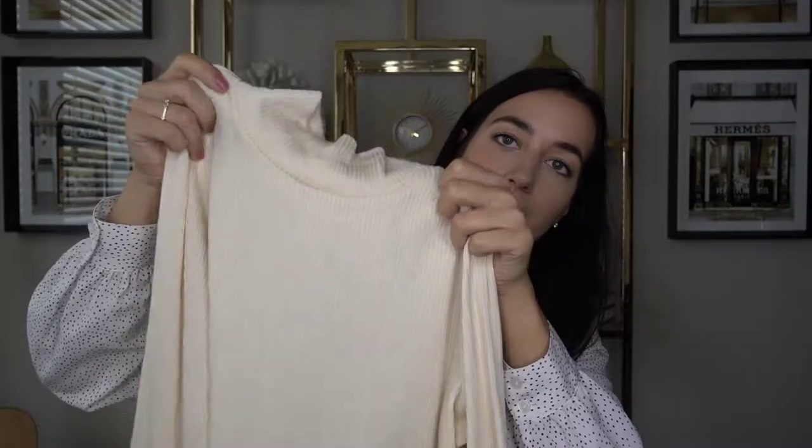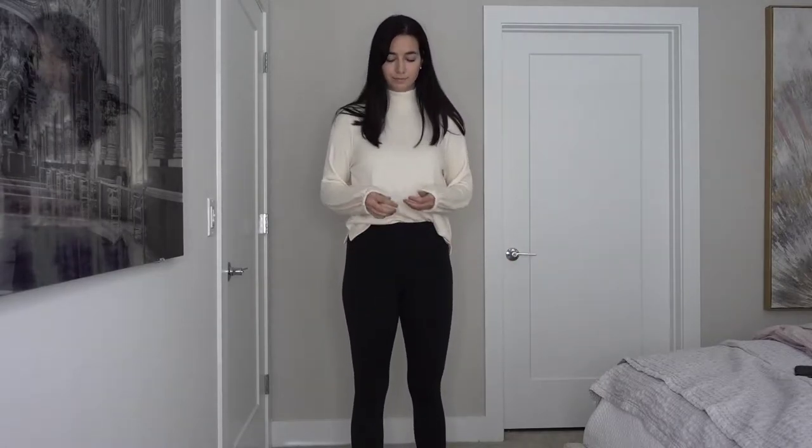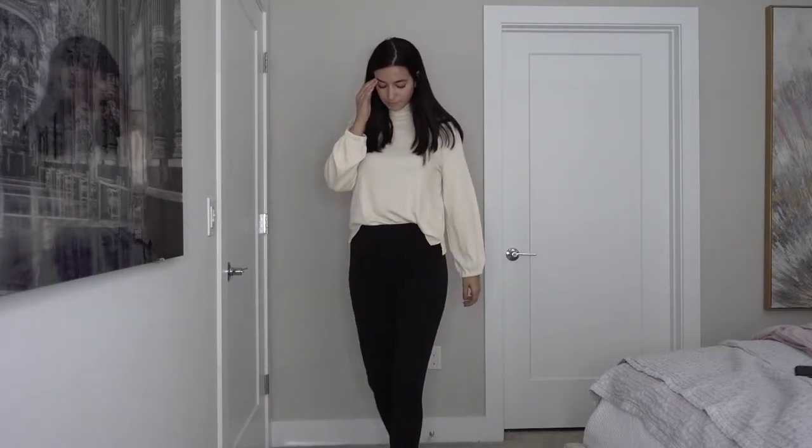This one is also from Nordstrom - it's from Madewell. It's really soft, in their cream color, I got a medium. Originally $55, I got it for $34.90. It's a turtleneck top with a billowing sleeve that comes in at the wrist - really cute. It'll be great for fall, tucked into a skirt or jeans with boots.